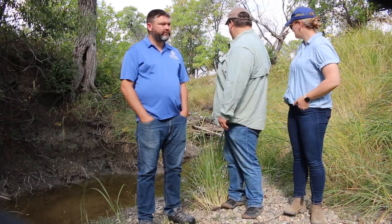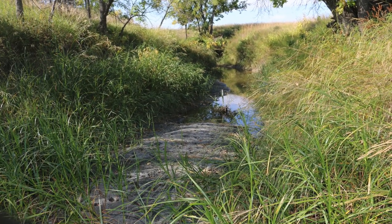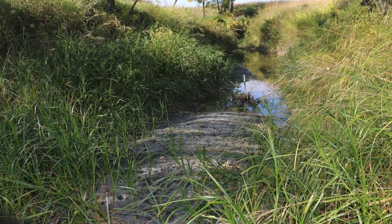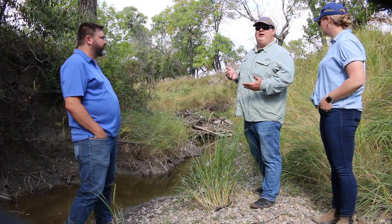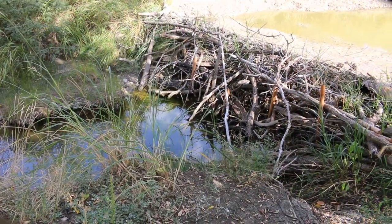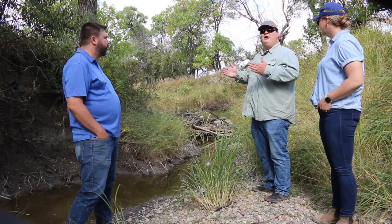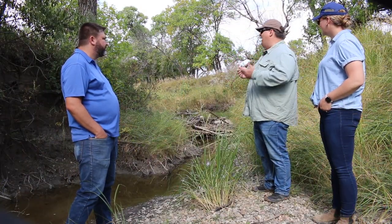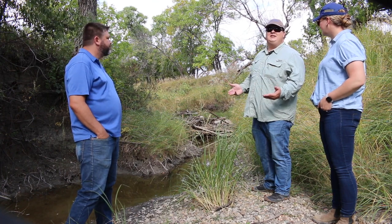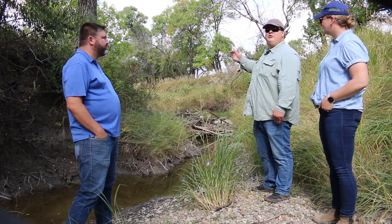You can see this creek behind us is incised a bit, where the stream has dug into its own bed. That causes issues with water on the landscape because the water is so far below the surface that many plants can't reach it anymore, creating drier, more barren areas that don't support a healthy wildlife or livestock population. By adding these structures, we cause the water to slow down and back up, which helps water get back into the streams and rebuilds the stream bed by causing sediment to drop out of solution. Eventually the goal is to reattach this stream to its original historical floodplain.